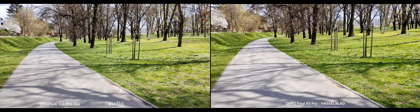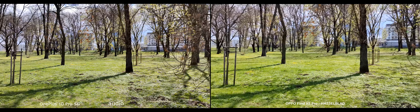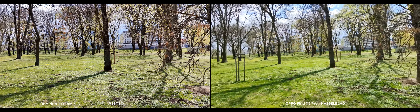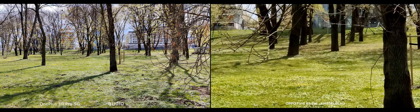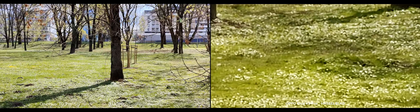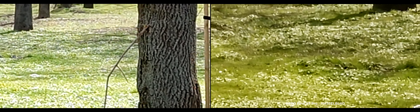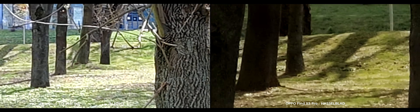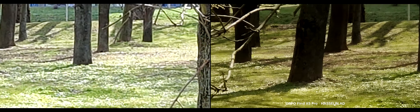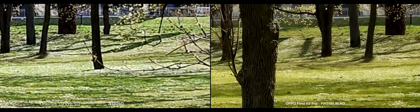This looks good in terms of stability and everything if we walk a bit faster. Now it would be nice to test autofocus. I think OnePlus — yes, that's the OnePlus — it's a bit faster. Yeah, a bit faster for the OnePlus.